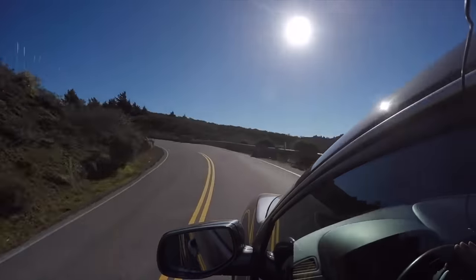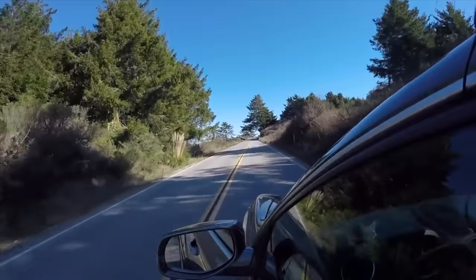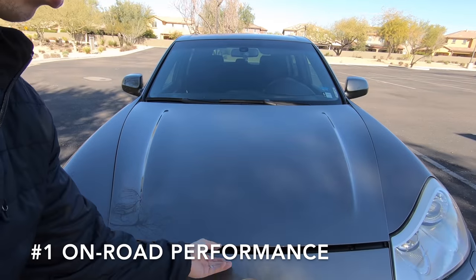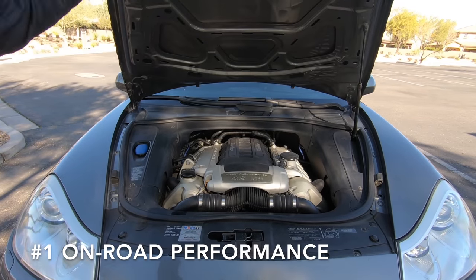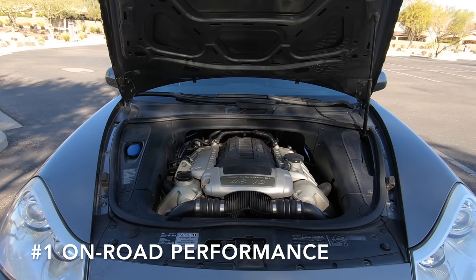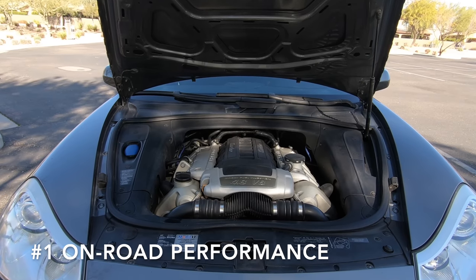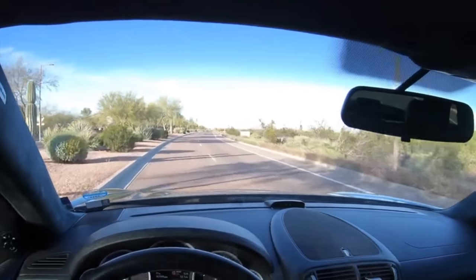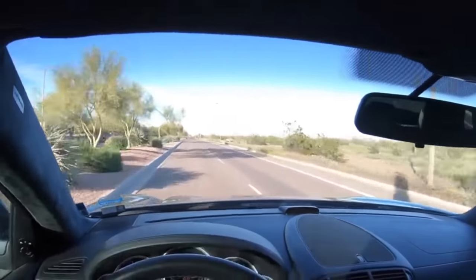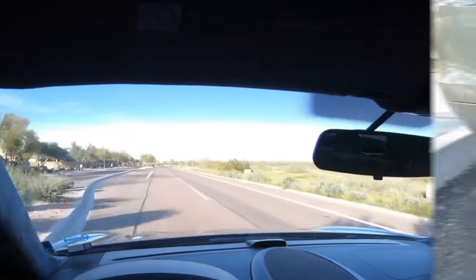An SUV that's highly competent on the road yet is practical enough for all aspects of your life. For people looking into the Porsche Cayenne, the first obvious reason you would want one is performance. The first generation Cayenne is extremely powerful, especially when you go with a Turbo or Turbo S model. My 2008 Cayenne Turbo has a whopping 500 horsepower and 516 foot-pounds of torque, so even though this Cayenne weighs over 5,000 pounds, it can really move.